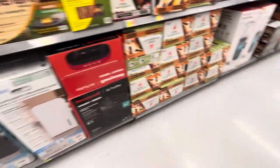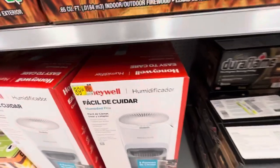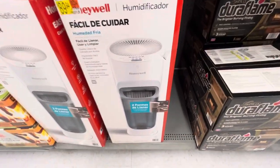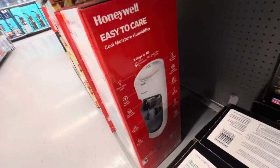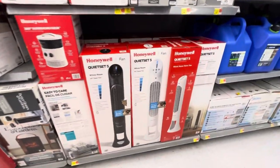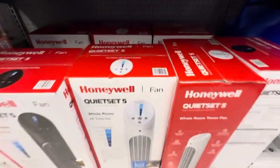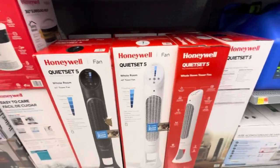There are air purifiers over here. Then here are some Honeywell humidifiers. And then here are some Honeywell quiet set five-speed tower fans. I've always wanted one of these — they seem pretty nice, that's for sure.